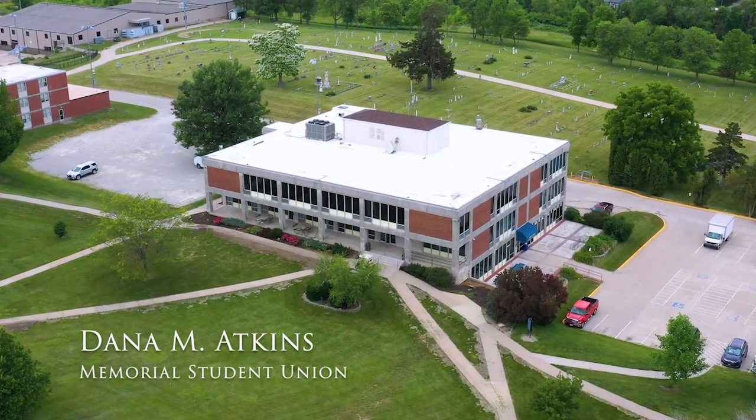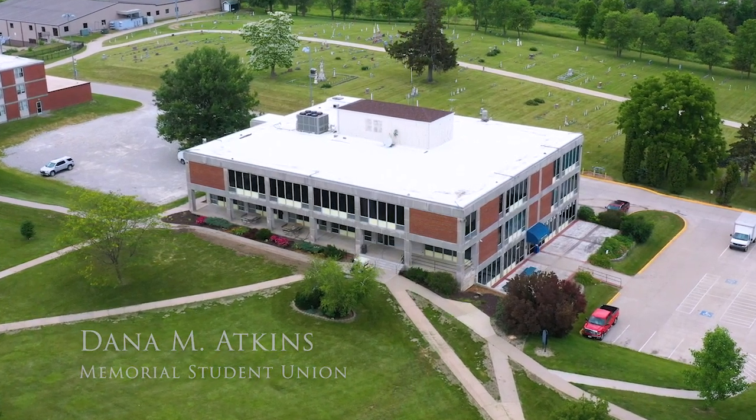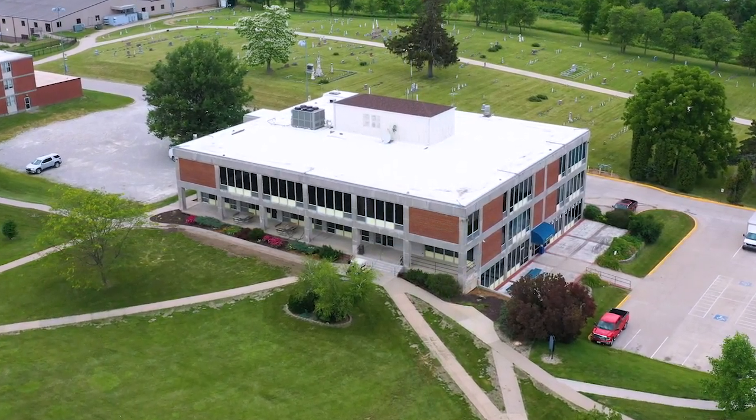The offices located in this building are the Residence Life Office, Student Life, Counseling Center, Student Success Center, Campus Safety, and Career Services. Zoab is going to help show us around today, so why don't we go ahead and go inside and check it out. Let's go.